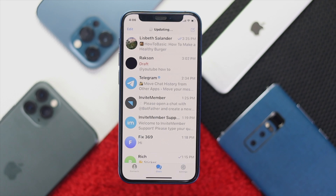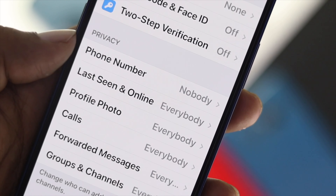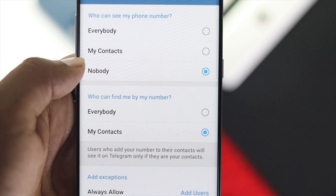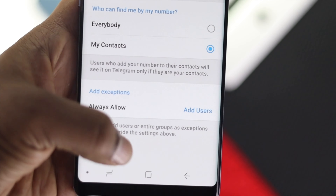Alright guys, welcome to this video. Today we will talk about how you can hide your phone number on your Telegram. So are you looking for a way to hide your number? Then this is the video for you.